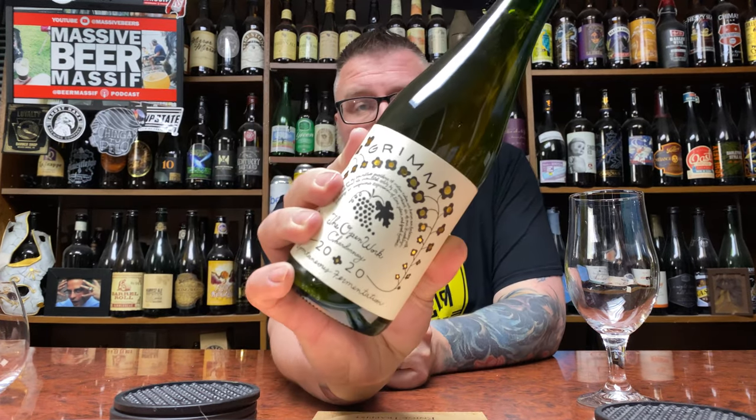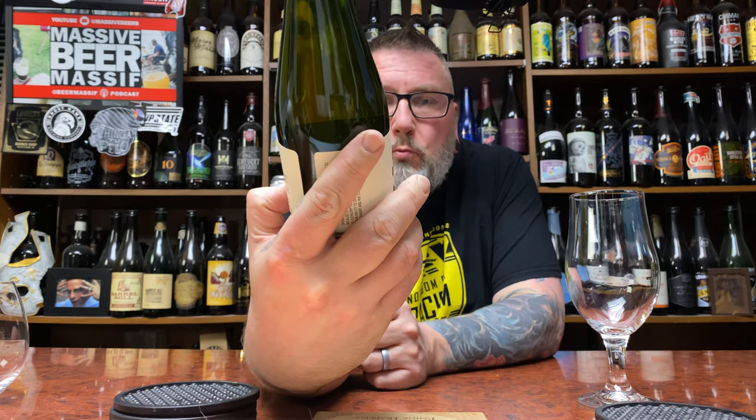How you doing YouTube, Matt Massive Beer Reviews back with a little bit of a three of three — Grimm, in the form of their Open Work Chardonnay 2020. My boy Kyle from Brooklyn sent off a bunch of bottled beers from Brooklyn-based bottle shops and three of them were this beer.